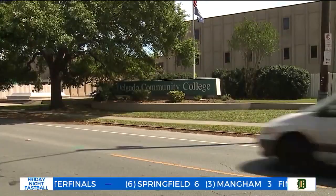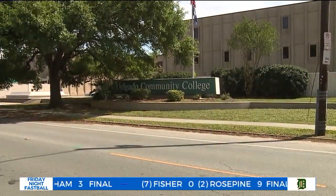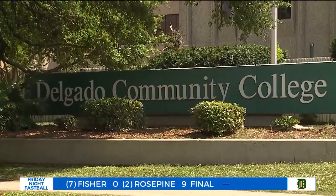Science laboratory technology — another reason why Delgado Community College is education that works.